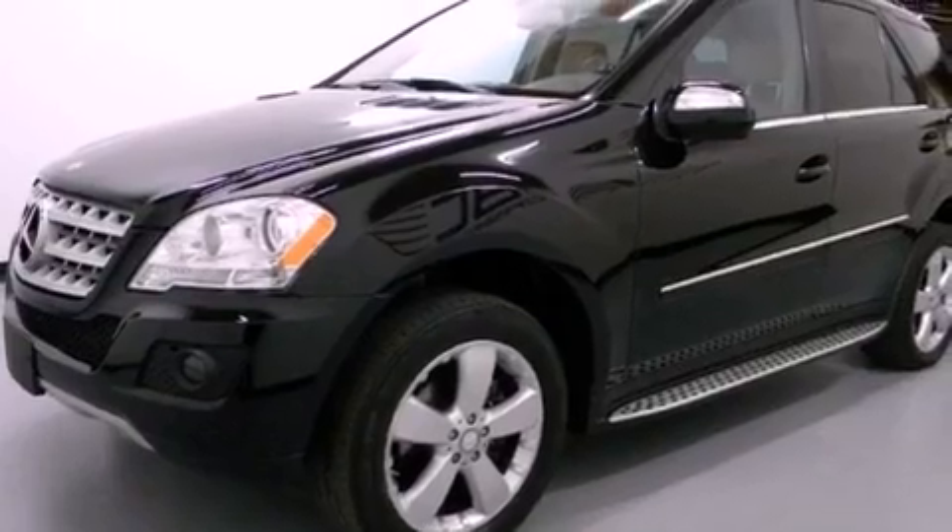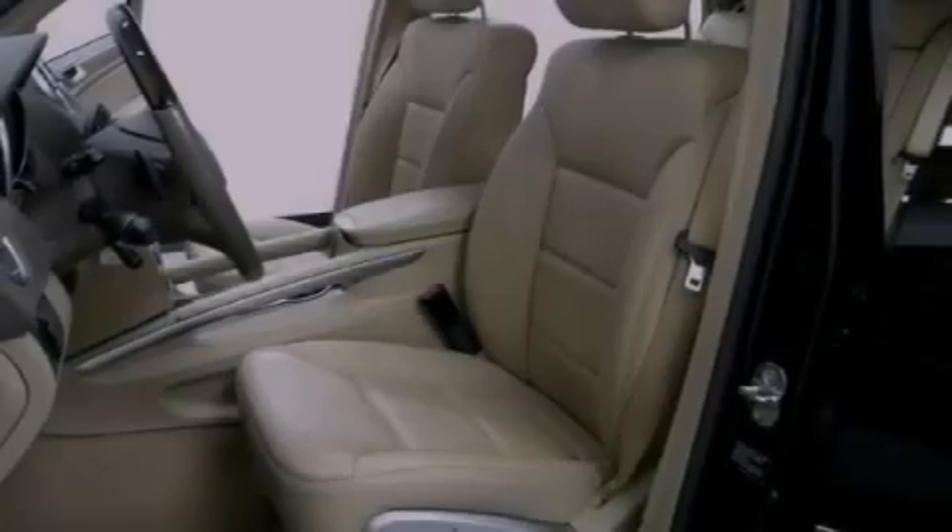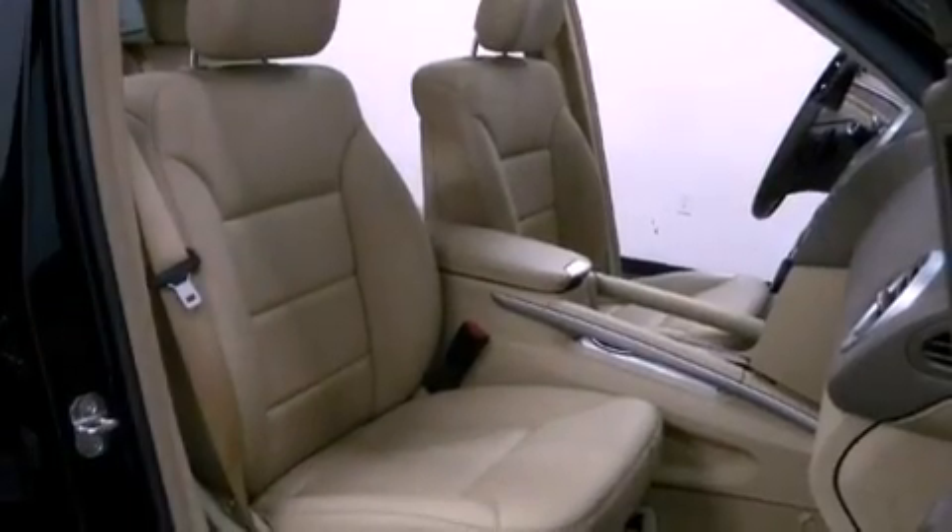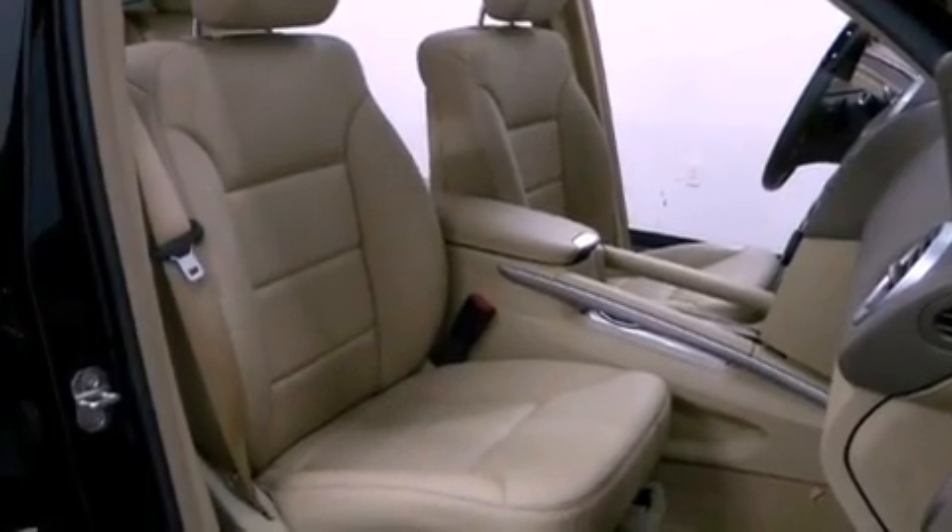Its top features and packages include the Premium One Package, a double wishbone independent front suspension, skid plates, and a sunroof that enables you to fill the cabin with fresh air at the push of a button.